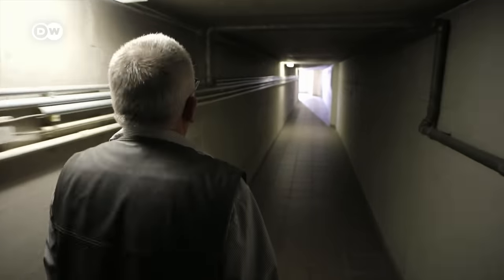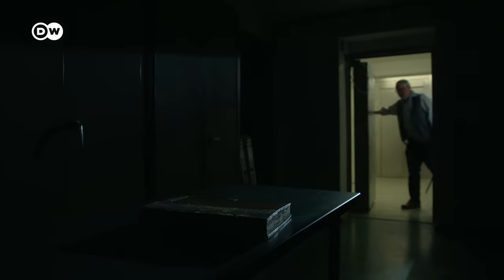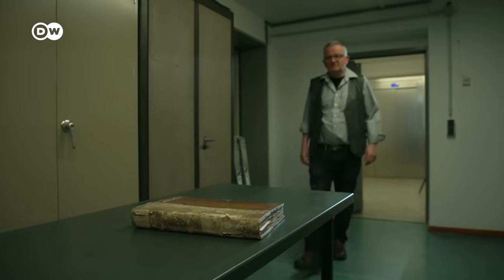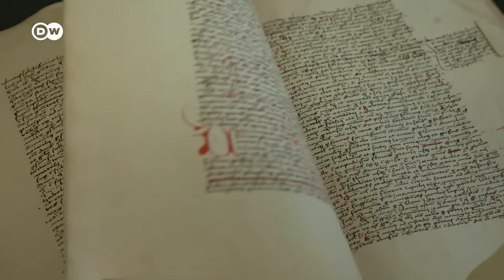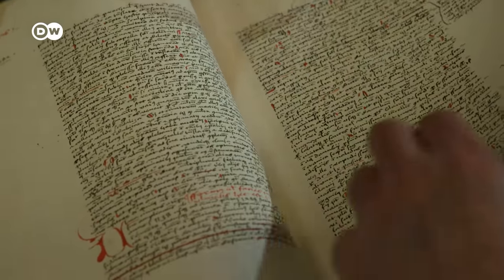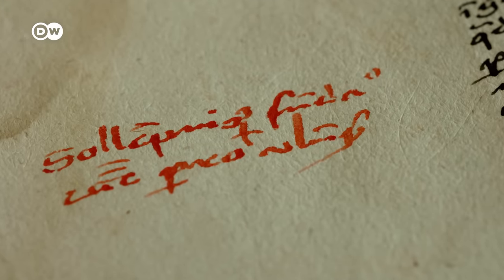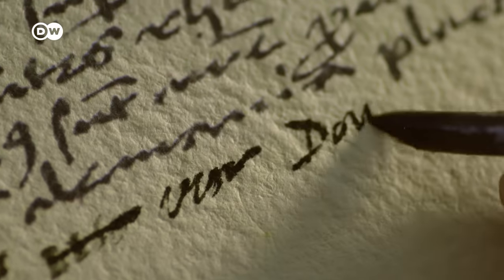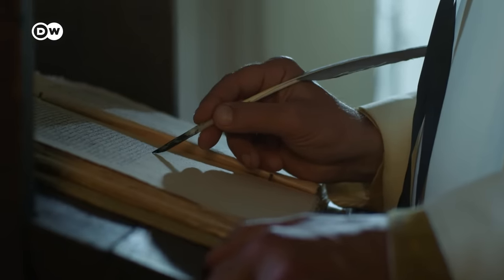A precious document in the Ulm Central Library shows the ambitious planning that went into the project in the up-and-coming city. It is a 15th-century chronicle written by a Dominican monk named Félix Fabry. Fabry's candid account of what happened in Ulm in the late Middle Ages includes major events but also plenty of gossip. One event particularly fascinated him: the laying of the cornerstone of the Ulm Minster. The start of the construction work was quite unusual, Fabry wrote — the citizens built their church without the support of the clergy and nobility.